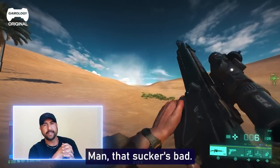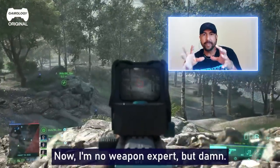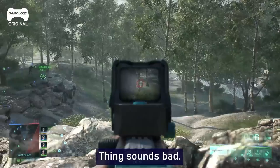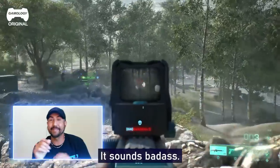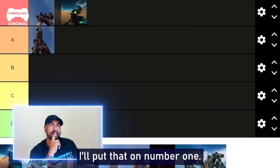Man, that sucker's bad. Now, I'm no weapon expert, but damn — this thing sounds bad, sounds badass. Nice. That was fast. I'll put that at number one.